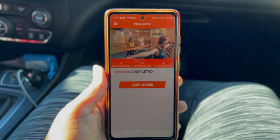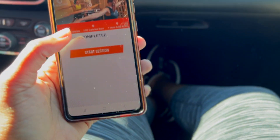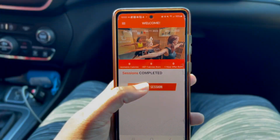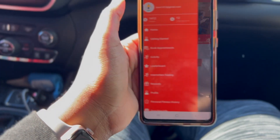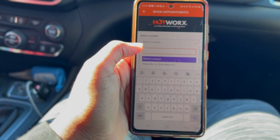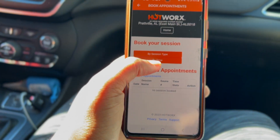So we'll check in when we get to Hot Works. If you're new to Hot Works, this is how it works — it's kind of bougie. You download the app and use it to check in. It's a 24-hour facility but it's a locked building, which I like. You go into the app and you have to book your session. You go to 'Book Appointments,' select your location — we're in Prattville, Alabama — and you can search by session type or time.